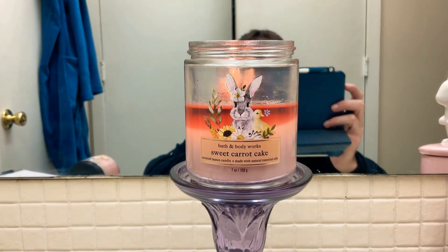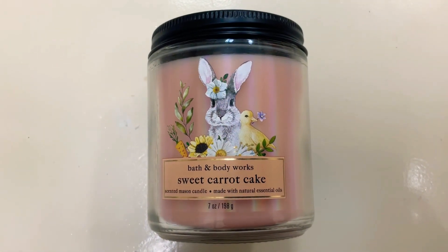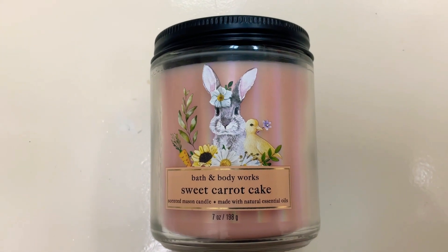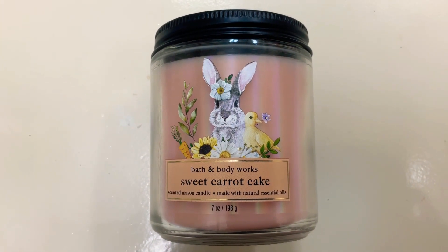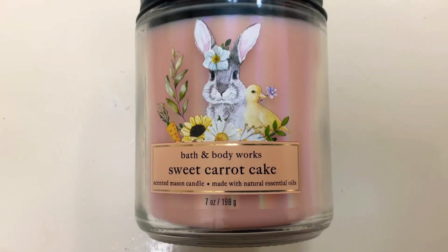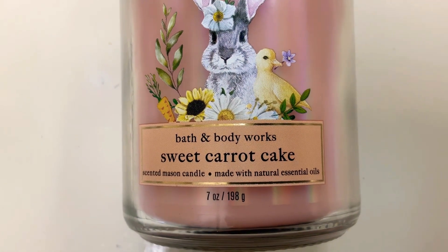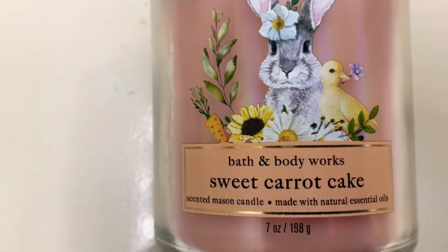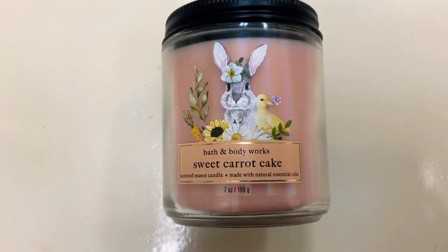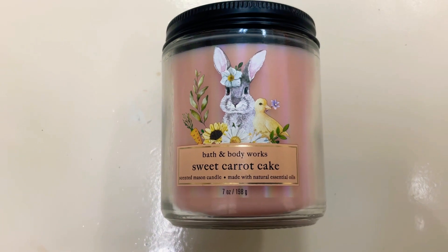Very, very beautiful candle. We have a close-up here — there's that classic looking bunny with the flower in its ear, and then a cute little ducky holding a little flower in his mouth. Then you have those flowers on the bottom with a beautiful sunflower, and a little carrot sticking out — a really cool touch. This is the seven-ounce one-wick candle.